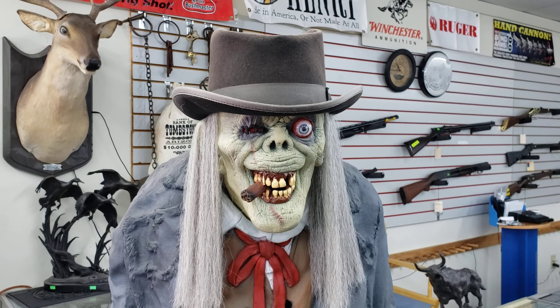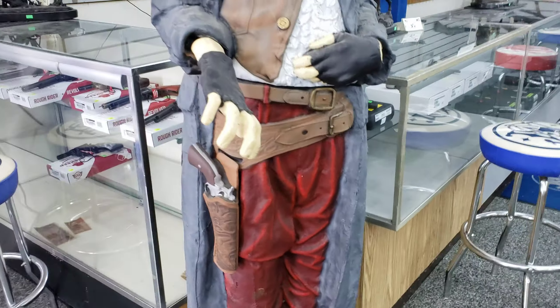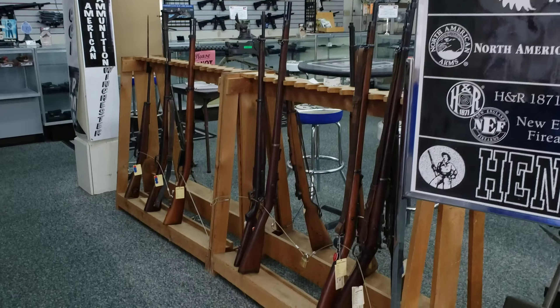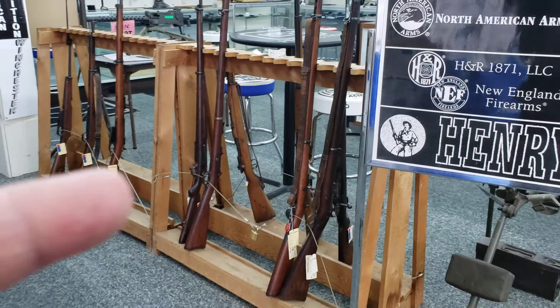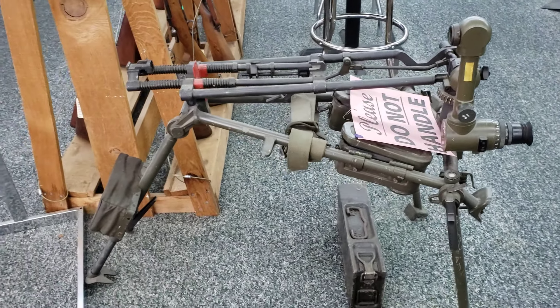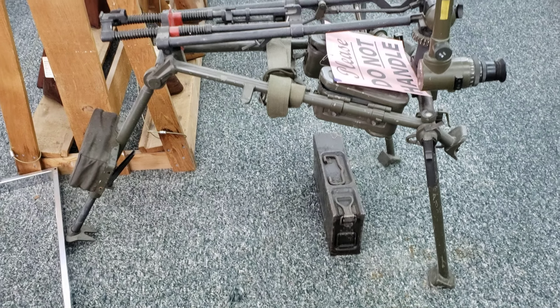He looks like someone from Scooby-Doo Mysteries Incorporated — Scooby-Doo Where Are You. But anyway, I think I've almost shown everything. There are some other guns right here — either these are shotguns or sniper rifles.